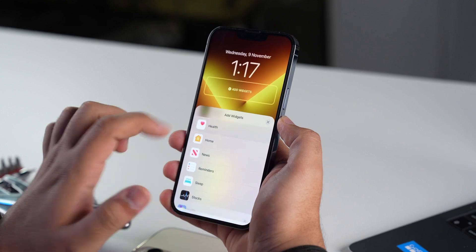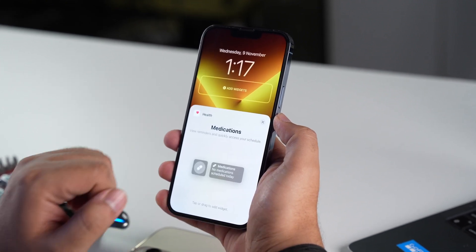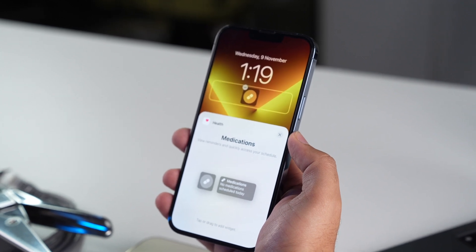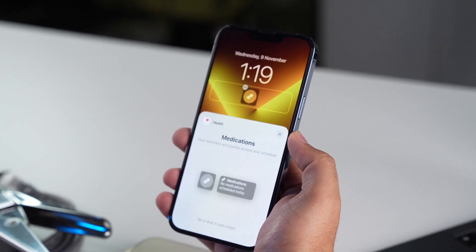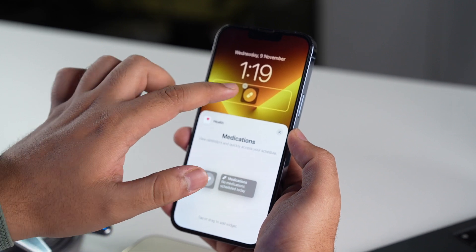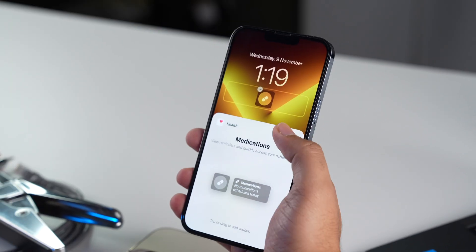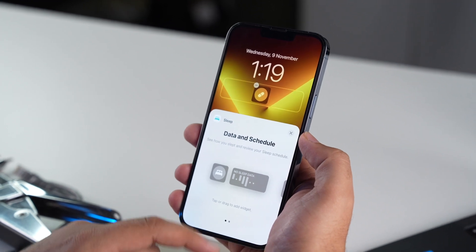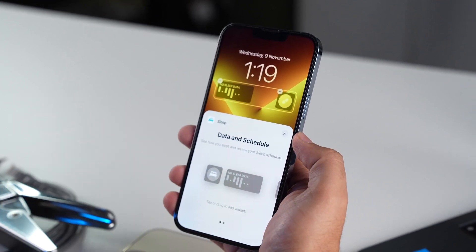When you tap on the Health app, you'll see two new widgets dedicated for medications. So if you're someone like me who tends to forget to take their medicines, this feature is going to be very helpful. You also get a smaller screen size widget for the same, so if you want a medication reminder but don't wish to give up all the space on the lock screen, you can opt for the smaller widget. Similarly, you also get new widgets for sleep data, and you can now view all your sleep patterns just from your lock screen.